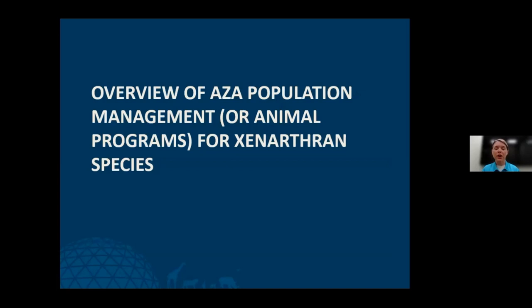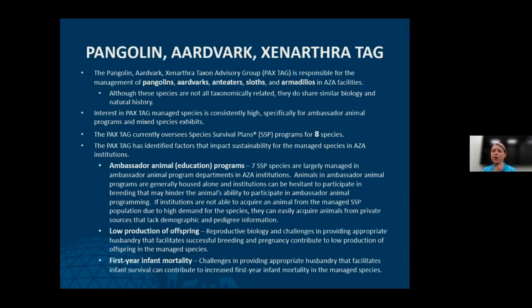Now I want to talk about how this applies to Xenarthran species in AZA facilities. The PAX TAG is responsible for management of pangolins, aardvarks, anteaters, sloths, and armadillos in AZA facilities. AZA knows these species are not all taxonomically related, but the thought was that they're all very unique species sharing similar biology and natural history. Pangolins and aardvarks are not Xenarthrans — we are very aware of that.